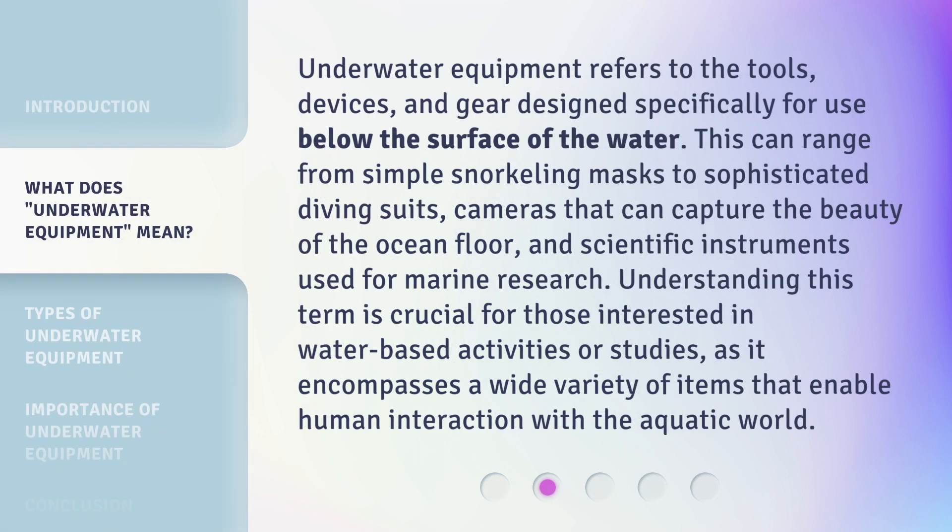Underwater equipment refers to the tools, devices, and gear designed specifically for use below the surface of the water. This can range from simple snorkeling masks to sophisticated diving suits, cameras that can capture the beauty of the ocean floor, and scientific instruments used for marine research. Understanding this term is crucial for those interested in water-based activities or studies, as it encompasses a wide variety of items that enable human interaction with the aquatic world.